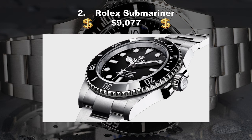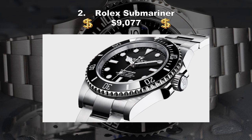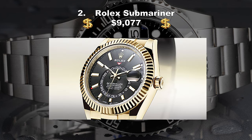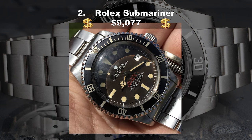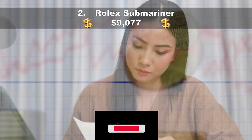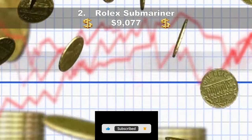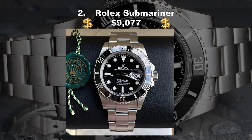Coming in at number two, the Rolex Submariner, costing $9,077 USD. Anyone waiting for Rolex to release a completely new watch could be waiting some time. Rolex's last new model was the Sky Dweller in 2012; before that, the Yachtmaster in 1992; and before that, the Sea Dweller in 1971. Incremental tweaks to existing watch lines are what Rolex does — a business model that seems to be working out for them. It explains why a newly updated Submariner, arguably Rolex's single most iconic design, was one of the biggest watch releases in 2020.